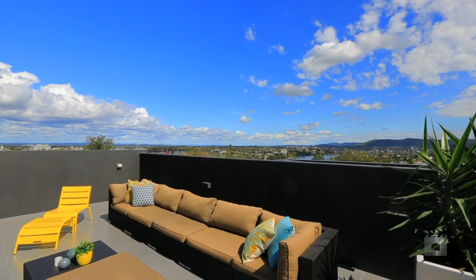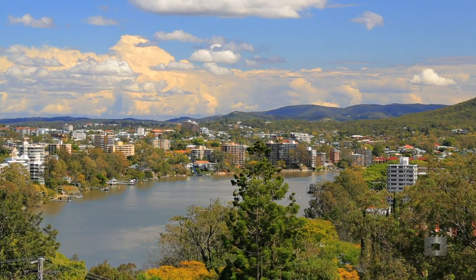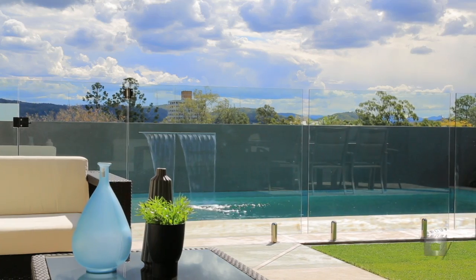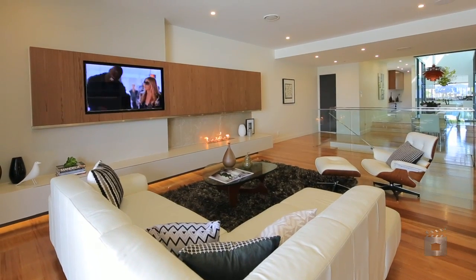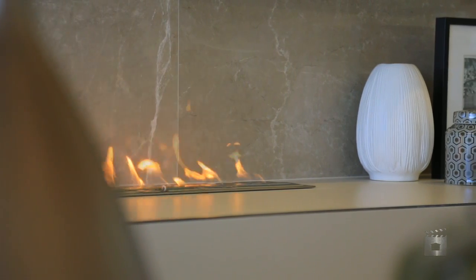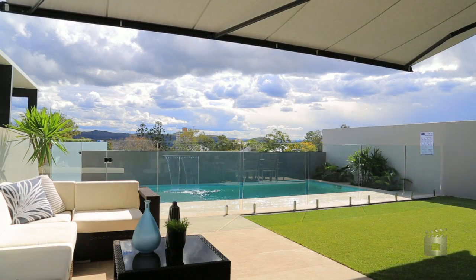The Roseberry sits atop Highgate Hill, commanding panoramic river views. When creating an address so desirable, the Roseberry has ensured that everything is considered — from flawless interiors and high-end quality fixtures and finishes to the very latest in-house automation.